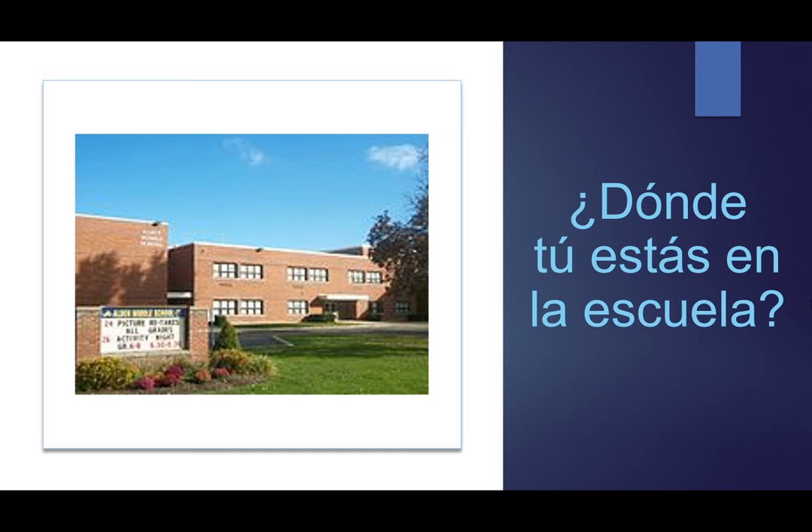¿Dónde tú estás en la escuela? Yo estoy en la clase de español. Gracias. I hope the little bit of practice with estar helped you to solidify your understanding.